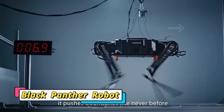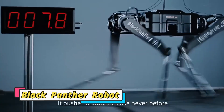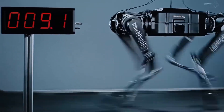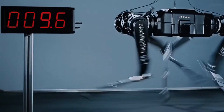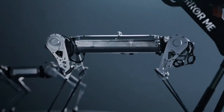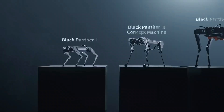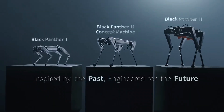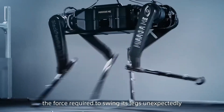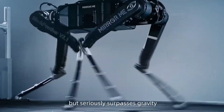The Black Panther 2.0 is a next-level robotic dog that's redefining speed and agility in robotics. Inspired by the sleek power of black panthers and the springy movements of jerboas, this 38-kilogram, 0.63-meter-tall quadruped can sprint 100 meters in under 10 seconds, making it one of the fastest robotic runners in the world.